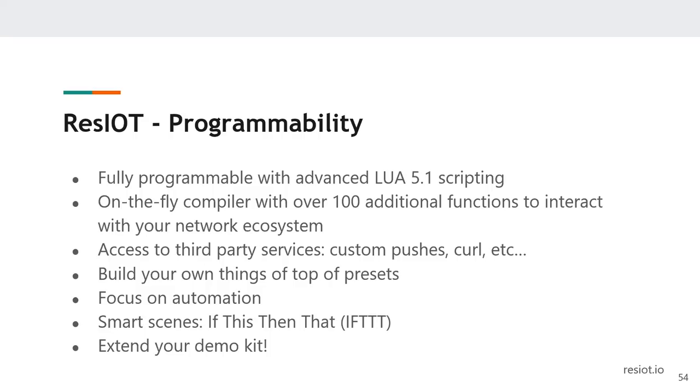ResIoT is an all-in-one solution: it allows you to manage your devices, monitor your devices, and create an IoT application all in one place. There's even a mobile app available for both iOS and Android that works for both the cloud solution and the on-premise solution being used in this bundle.